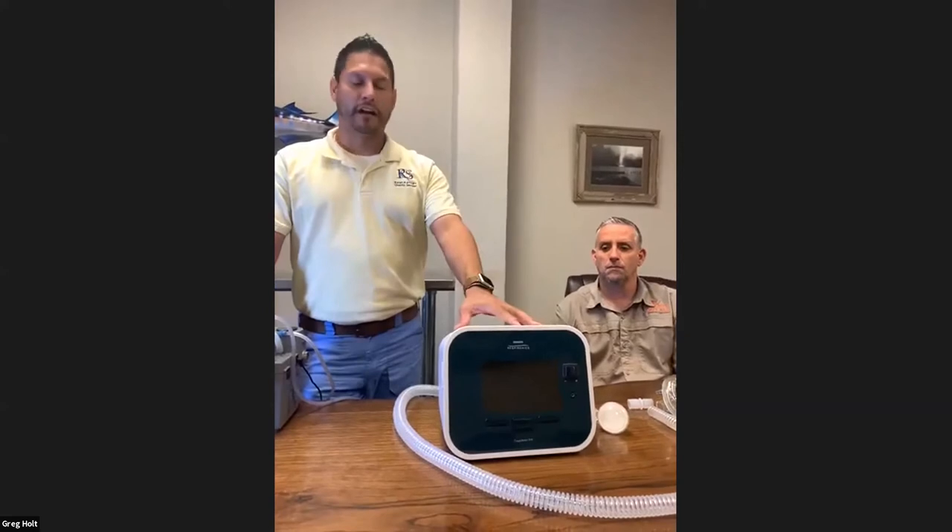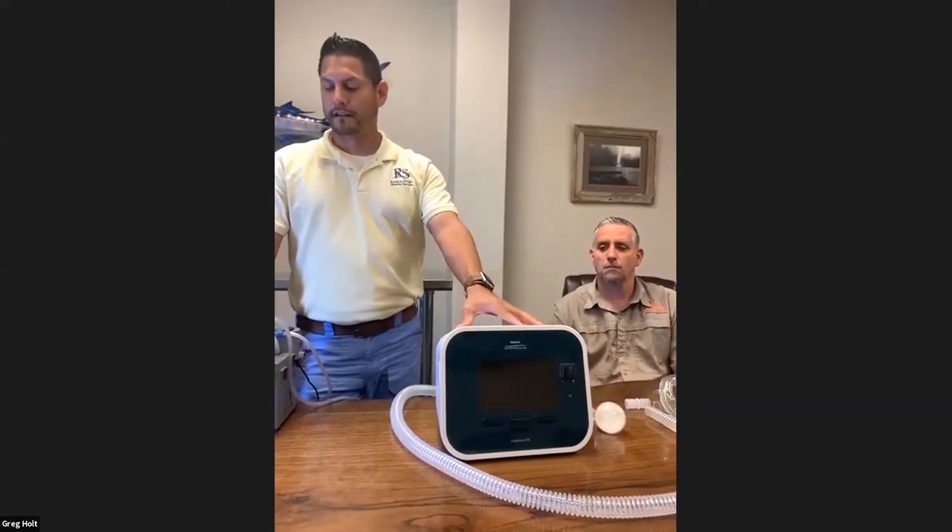My name is Jordan. I've been in respiratory therapy for about six years. I worked at Memorial Hermann and Methodist, and about three years ago I joined RQS. Some of you might have seen me at your home. So like Dr. Holt said, we're going to learn about a cough assist today — or a little review for some of you — and then the suction device.